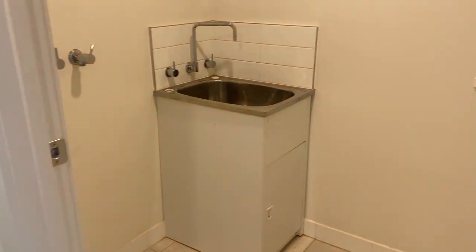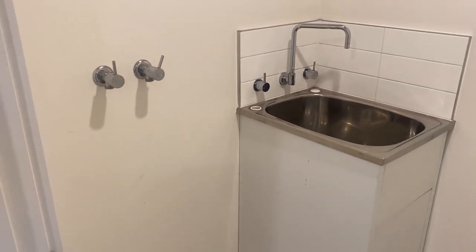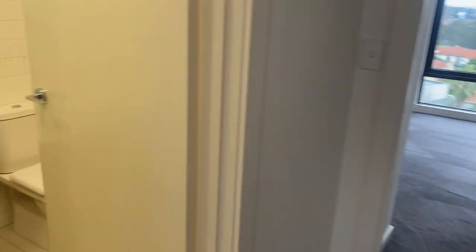This is the laundry — it's got enough room for some storage as well. And the main bathroom.